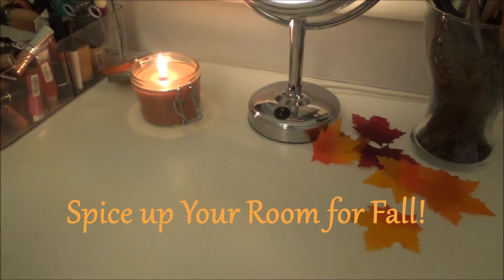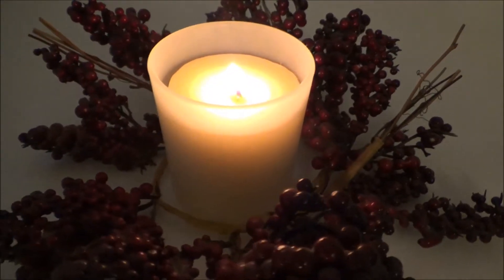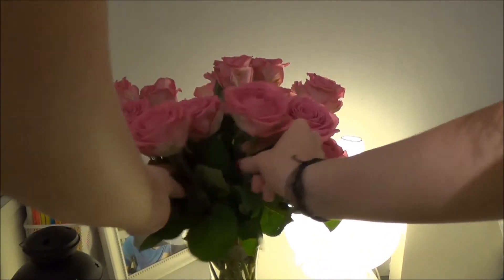Hey guys, so today I have a new video for you and it's going to be how to spice up your room for the fall. So the first thing I love to do is put some new flowers in my room.